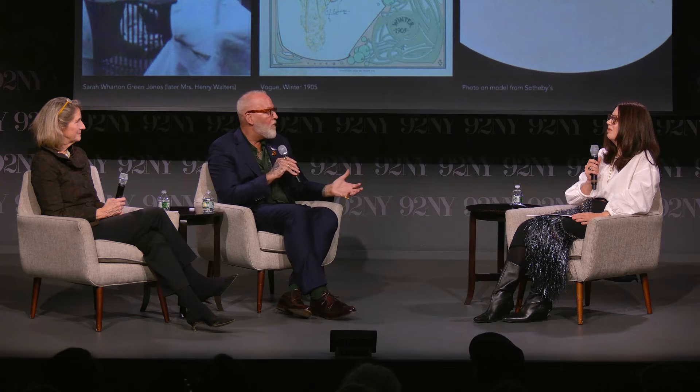Perhaps Walters bought it more as an objet. We know it ended up in her hands, and we know she treasured it. We don't know that she wore it, but she treasured it.